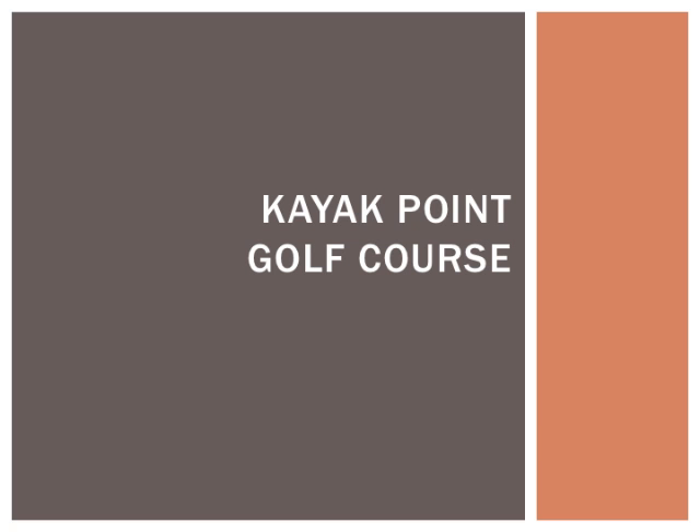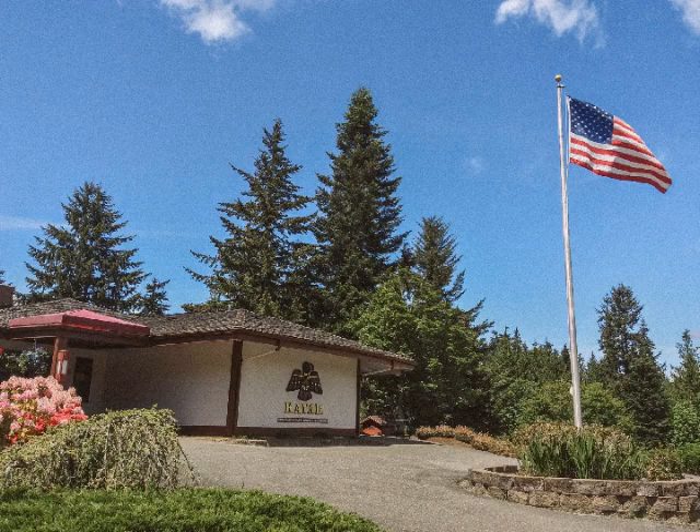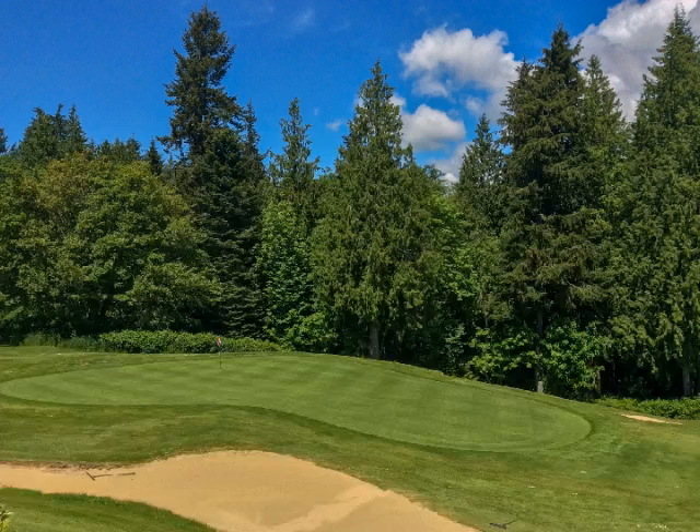Kayak Point Golf Course is a public 18-hole facility located in the heart of the Pacific Northwest, just north of Seattle, in Stanwood, Washington. Kayak offers a challenging, tree-lined golf course full of elevation changes and large sloping greens. Kayak also features an extensive driving range and practice center.